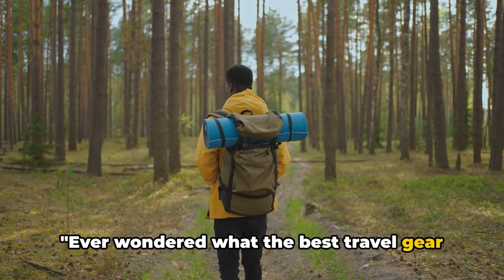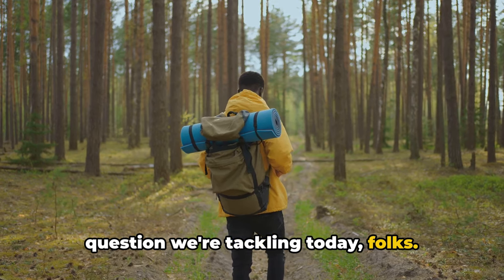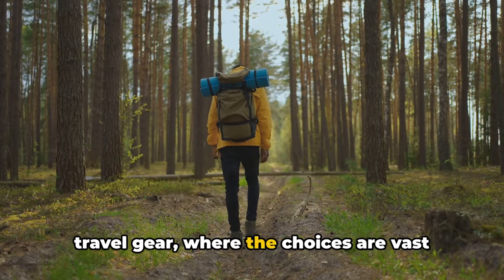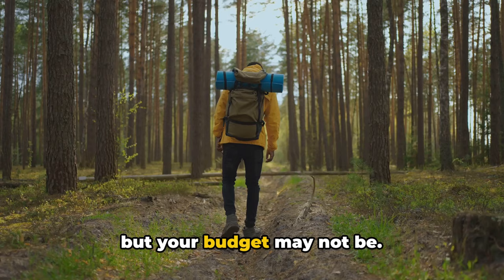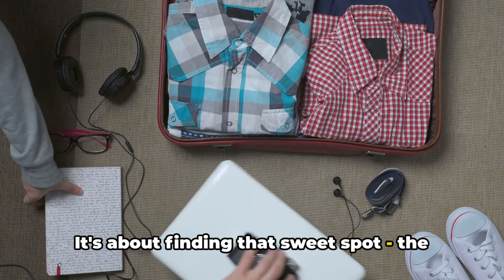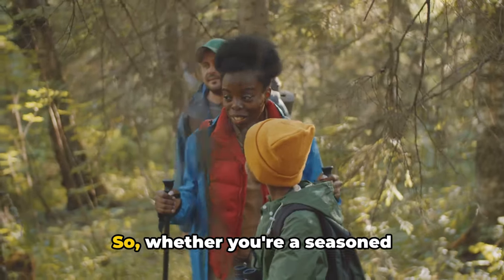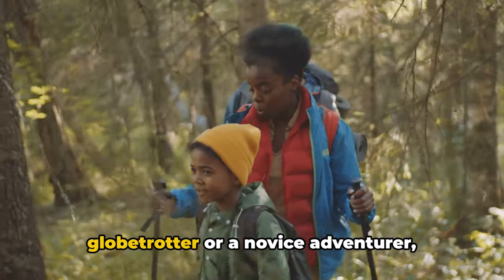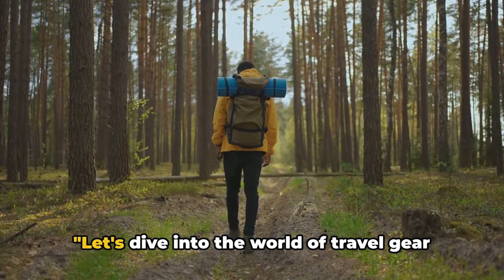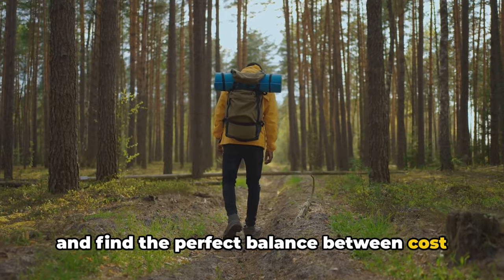Ever wondered what the best travel gear for your budget could be? That's the question we're tackling today. We're stepping into the exciting realm of travel gear, where the choices are vast but your budget may not be. It's about finding that sweet spot — the gear that meets your travel needs without breaking the bank. Whether you're a seasoned globetrotter or a novice adventurer, there's something for everyone. Let's dive in and find the perfect balance between cost and functionality.